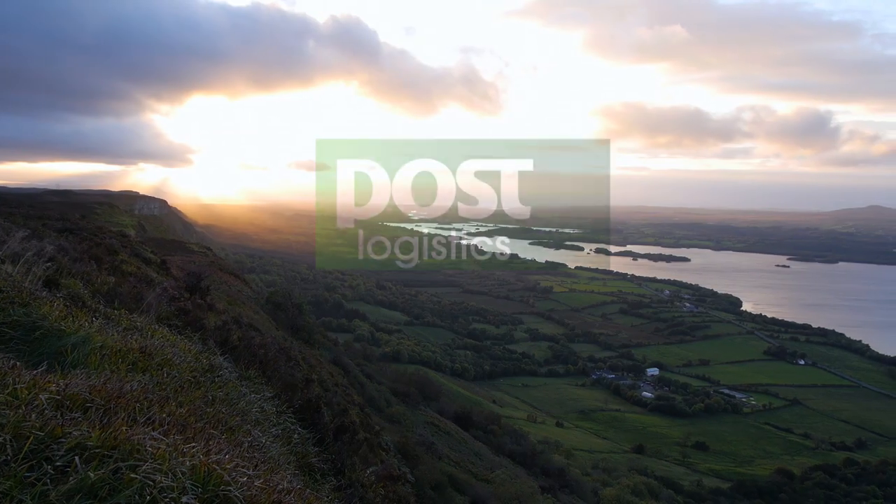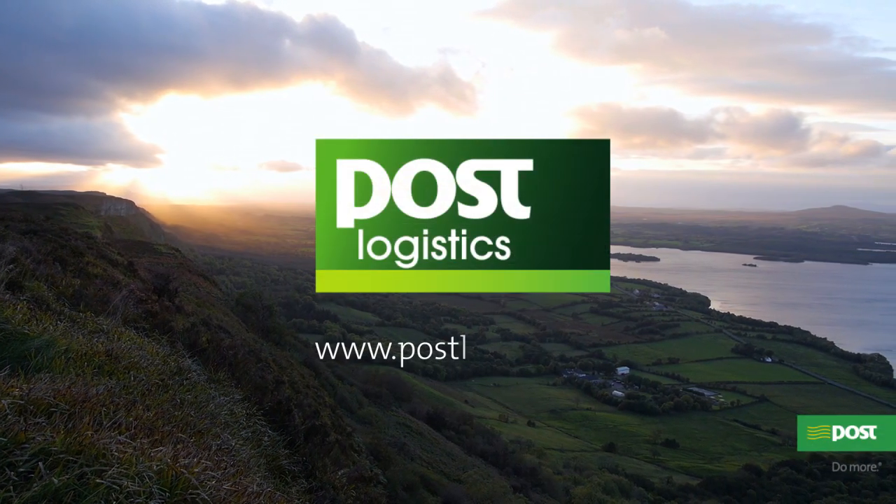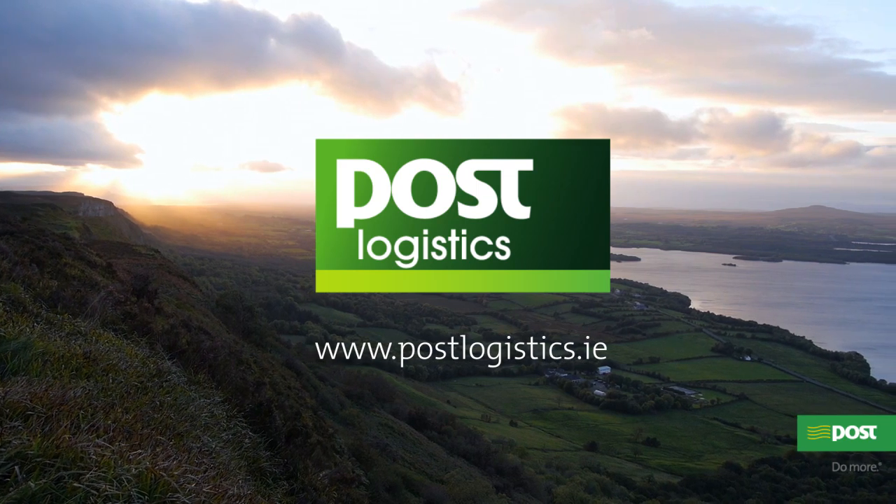For a simpler, faster, reliable and better value freight forwarding service, log on today.